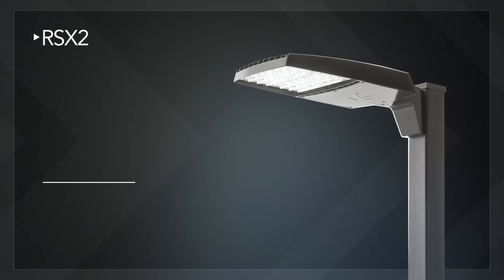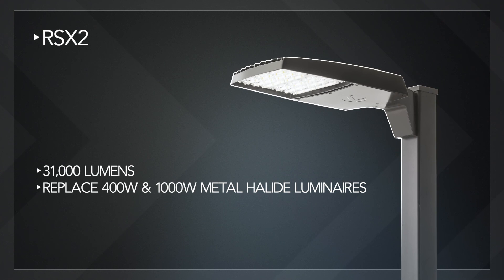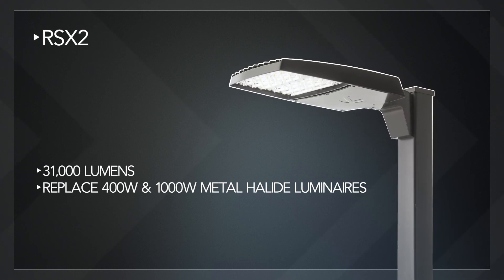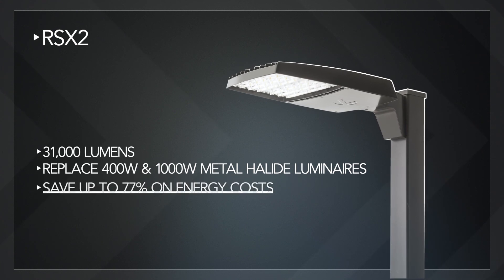The RSX2 can deliver up to 31,000 lumens and can easily replace 400 watt metal halide luminaires, and in some cases 1,000 watt, saving up to 77% on energy costs.